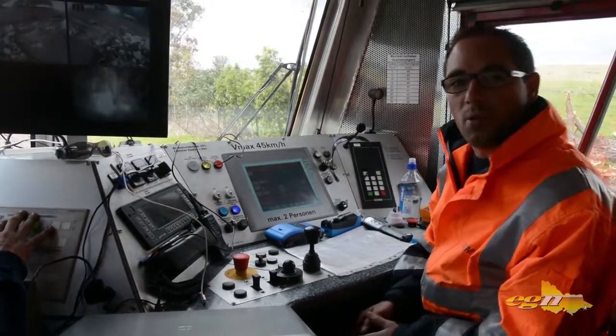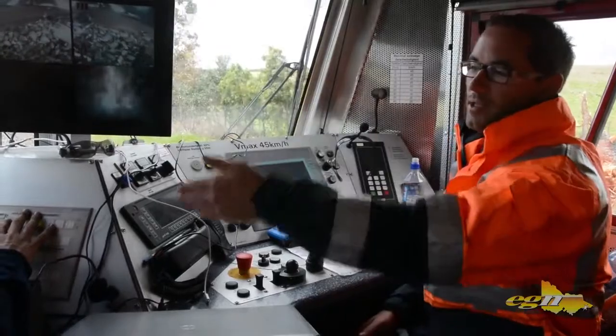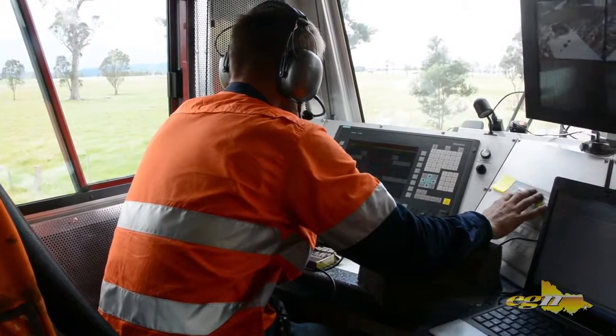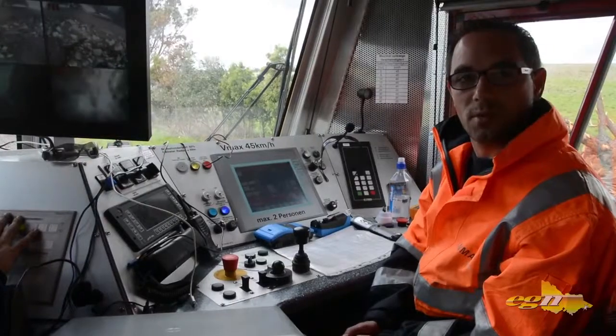When we are in working mode like now, the whole control of the machine is switched over to the left hand side and is controlled by our operator via CNC control.